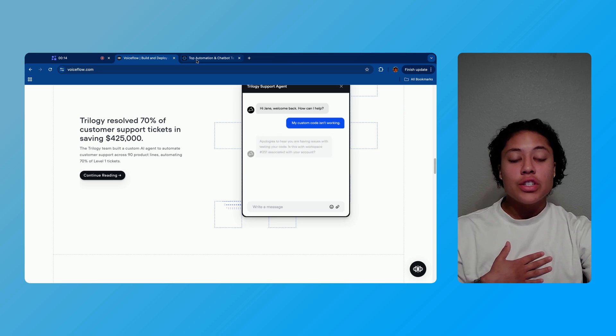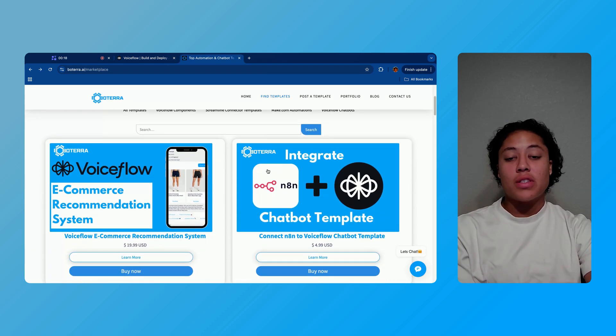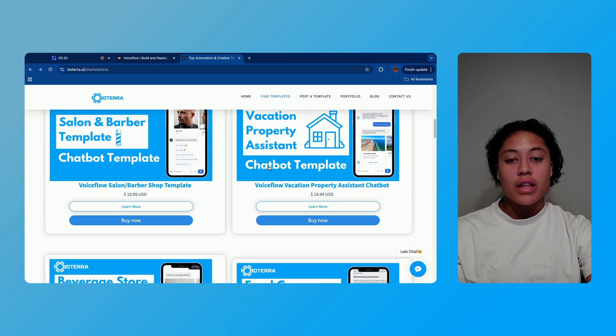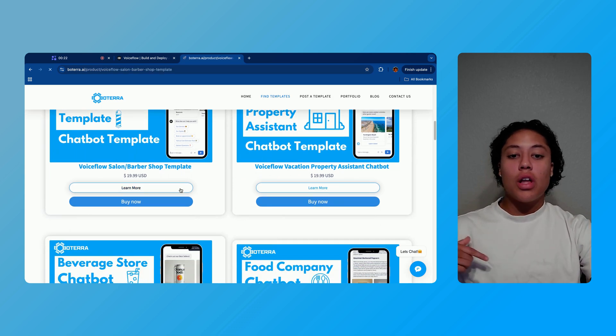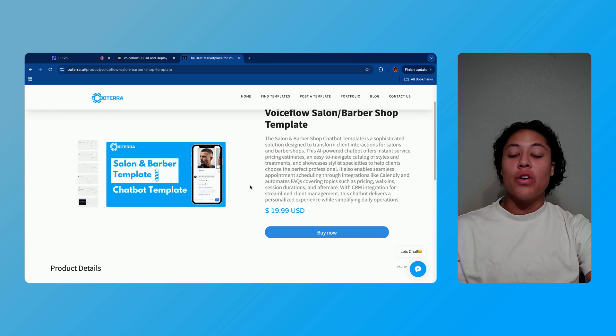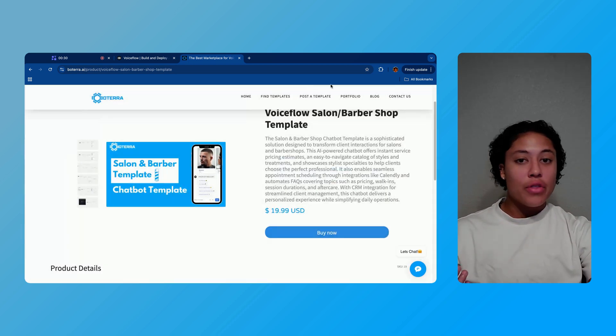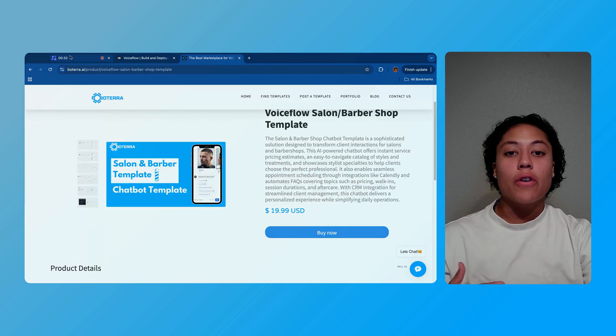I also want to mention that my agency provides templates for all of the different Voiceflow builds that we've used for our very own clients. You can check it out in the description below — we have a template for each and every one of the chatbots we've built that you can utilize on your own. It's a really great resource for getting started.